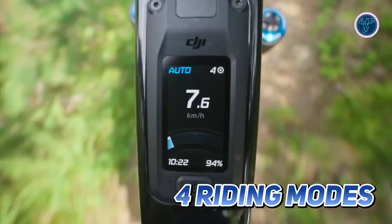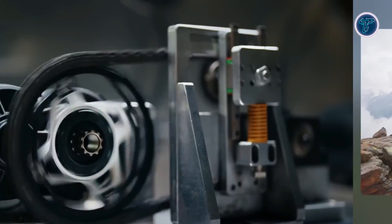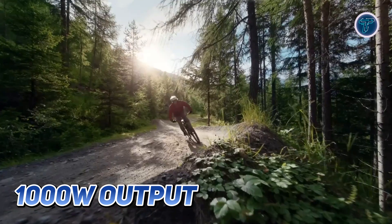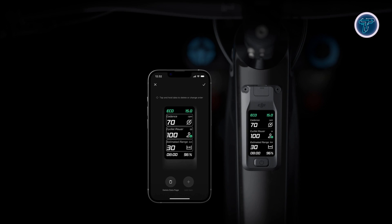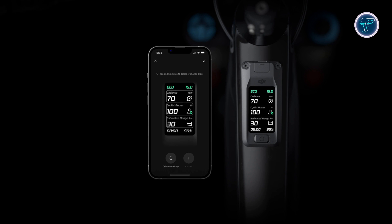The system offers 4 riding modes: Auto, Eco, Trail and Turbo, along with a powerful boost mode for the toughest conditions. Boost mode delivers up to 120Nm of torque and an instantaneous 1000W output for up to 30 seconds, giving riders the confidence to tackle any obstacle. Customization takes center stage through the Avinox app, where assist levels, torque and other parameters can be easily adjusted and synced in real time.